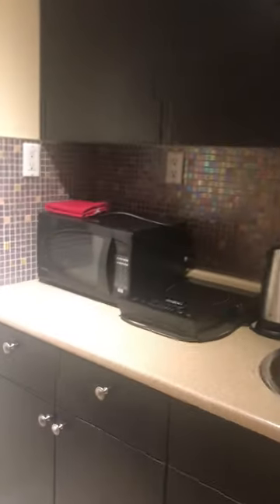This is the kitchenette. You have a counter, a fridge, a cooktop, pans, frying pans, and all the glasses, plates, and so on.